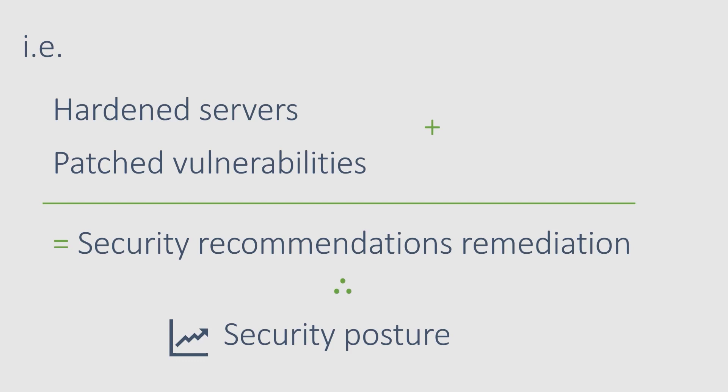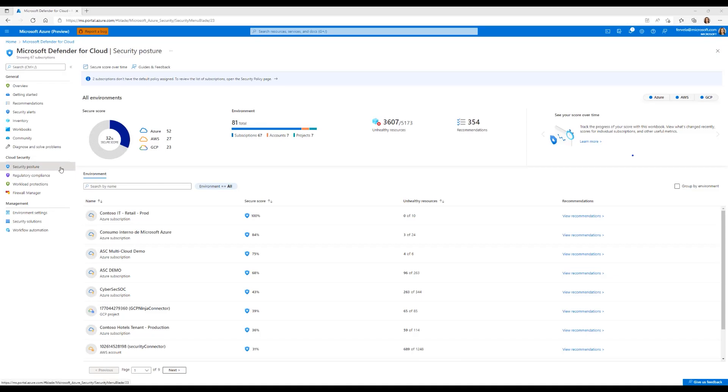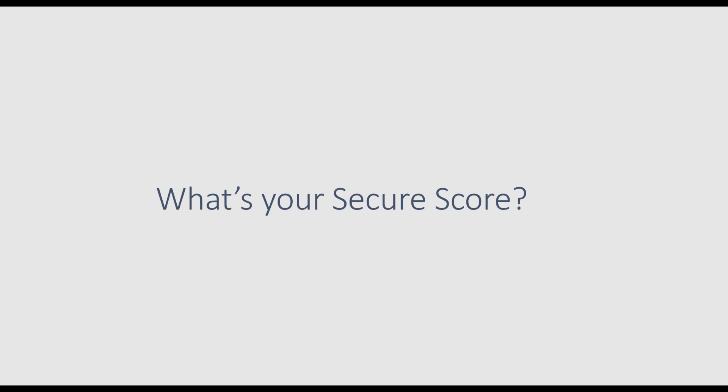Are you part of those customers I'm talking about? Have you gone recently to Microsoft Defender for Cloud's security posture section? What's your score? How many recommendations need to be remediated? 20? 50? 100? 200? Were you aware of this?